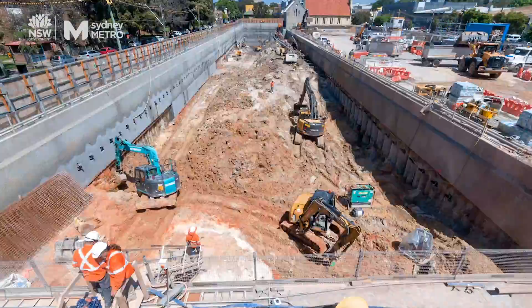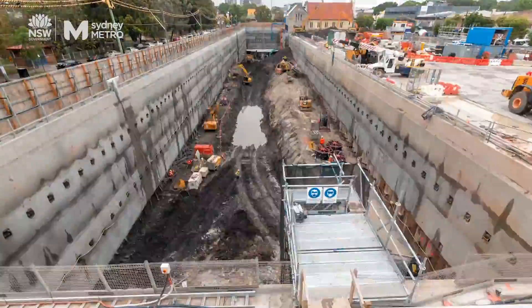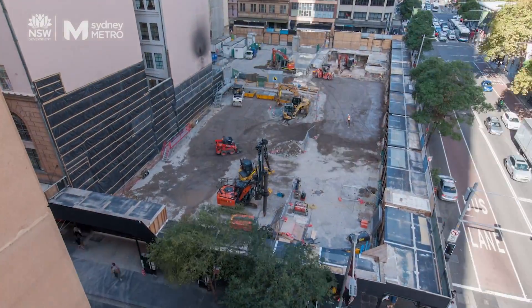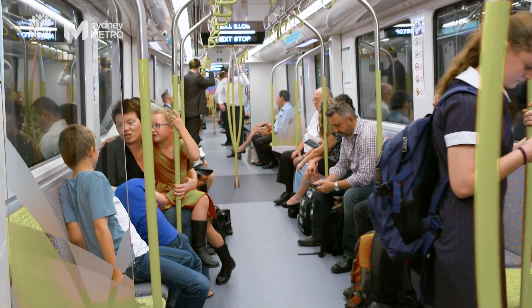Hi, my name is Joe Davis. I'm a Site Engineer with the Sydney Metro Tunnelling and Station Excavation Team. I'm here to tell you about the demolition happening in the city to help build Sydney Metro and how we are making things better for the community.